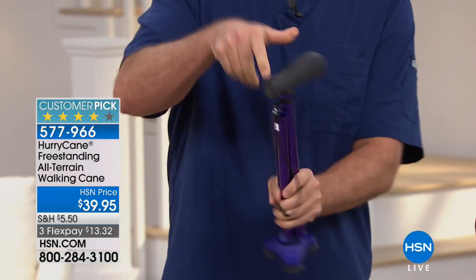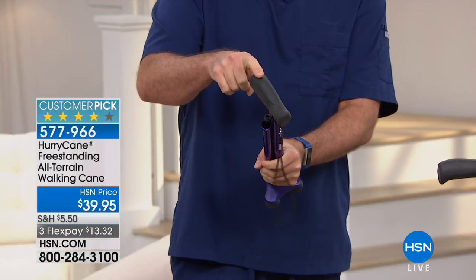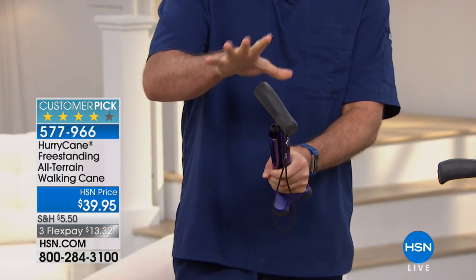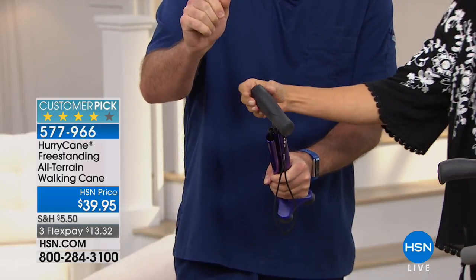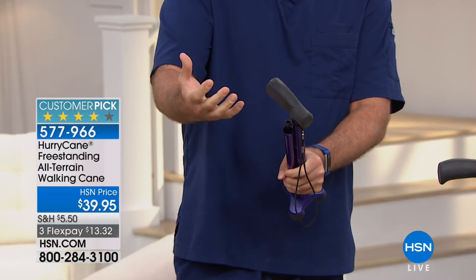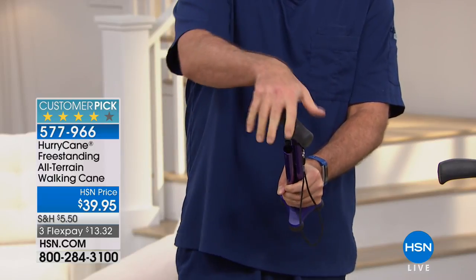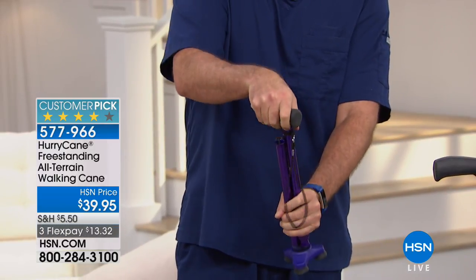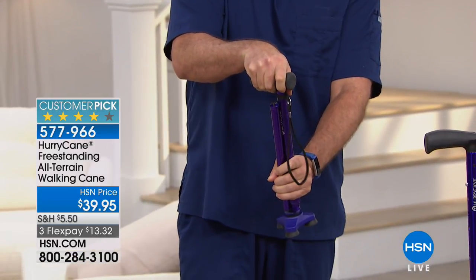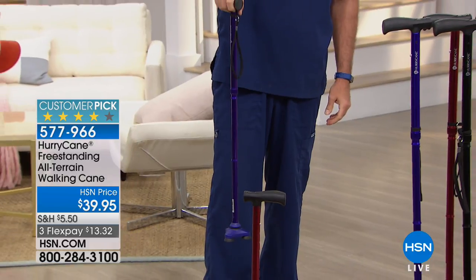I'm going to release this strap and hold on to the handle. Now I've got the heavenly handle — that's an exclusive part of this bundle. It's bigger than the original, so it's really good. If you have hand pain, arthritis, or a larger hand, the heavenly handle might be right up your alley. All I do is hold on to this ergonomic handle — watch this. It just puts itself together. I don't need to do anything with the HurryCane.